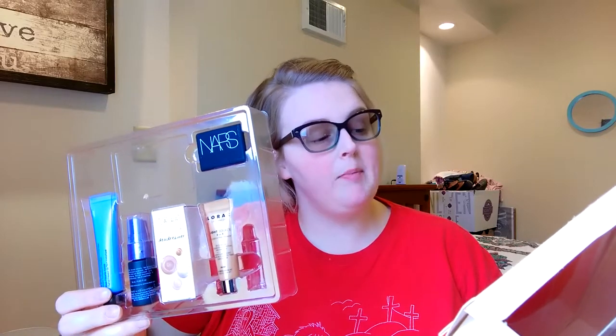When you purchased this kit, you actually got a coupon for $5 off any full-size item featured in the box. And I went ahead and purchased the NARS Orgasm Blush.